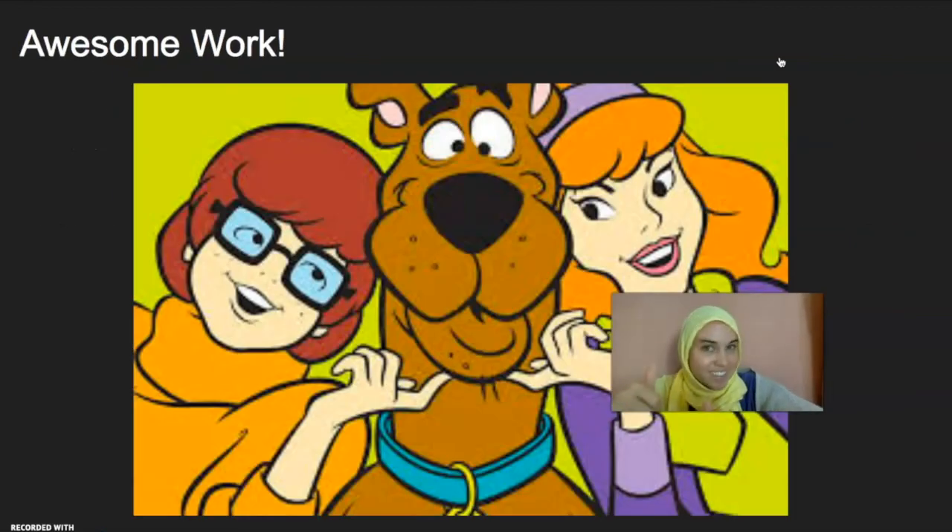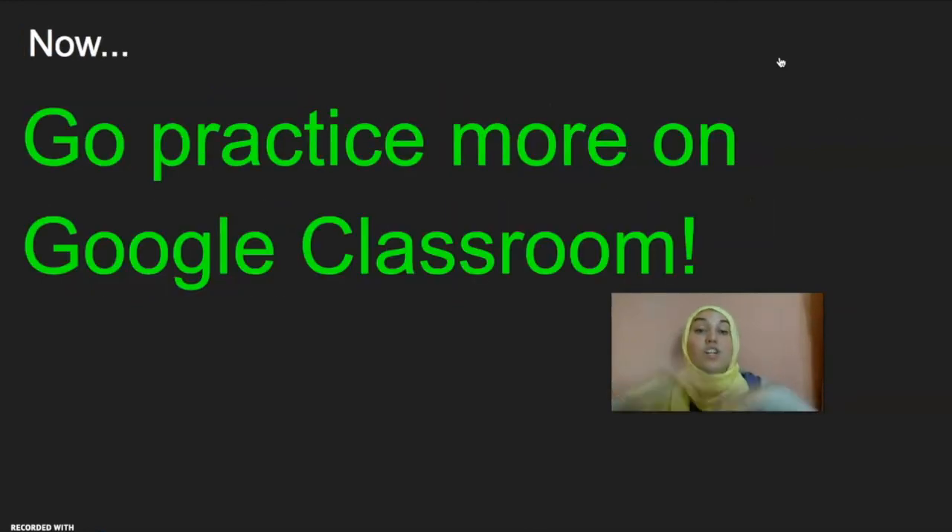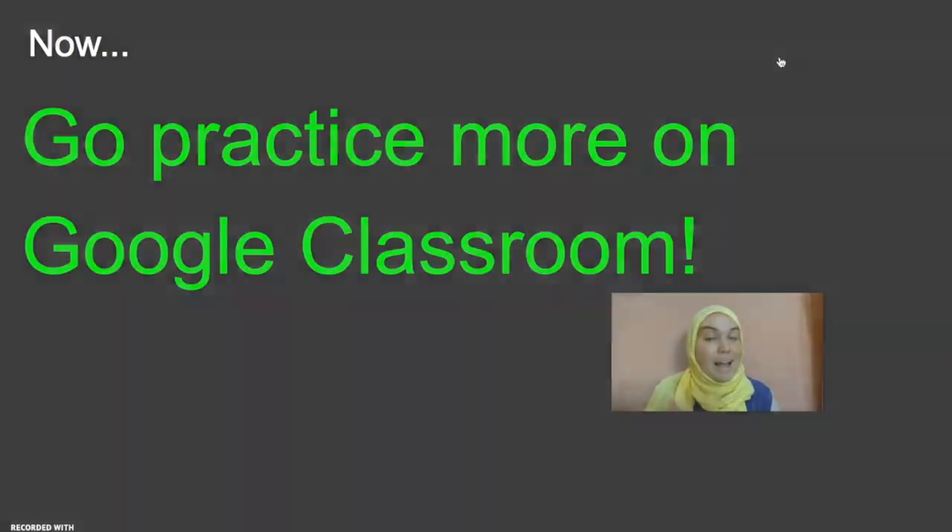Awesome job practicing! Remember, we use the Present Simple Tense to talk about things that are happening right now, in this moment. And we add S or ES to the verb in our sentence to put it in the Present Simple Tense. Make sure you remember this so you can practice more on your own. Now go practice more on Google Classroom! Log in to your 7th Grade Humanities Classroom and practice what I have given you for your assignment. If you have questions or concerns, feel free to ask them on Google Classroom as well. Great job and happy studying!